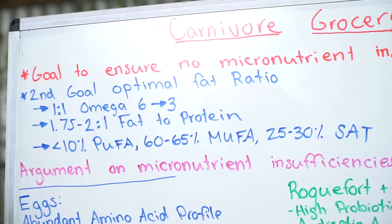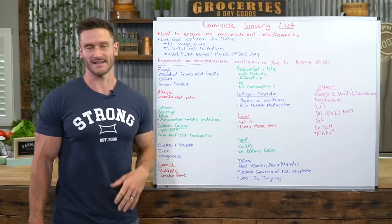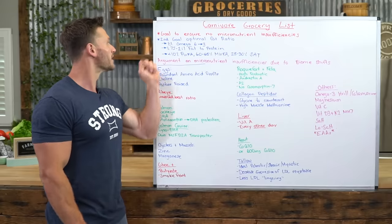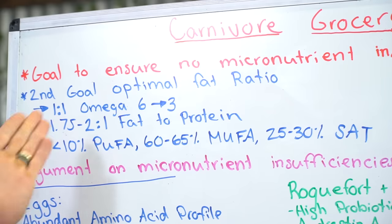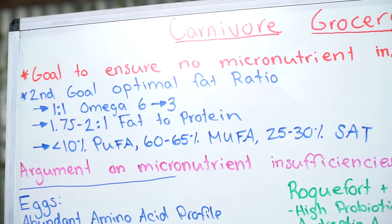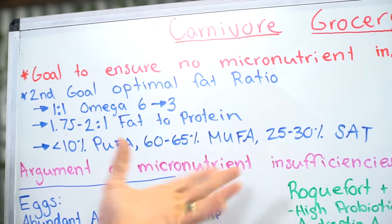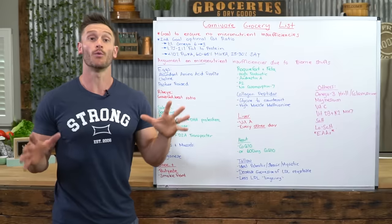We're going to aim for a 1-to-1 ratio of omega-6 to omega-3. I'm not going to tell you that you need more omega-3s than omega-6s — it's just not practical in the Western world. Our fat-to-protein ratio should sit around 1.75 to 2, so almost 2-to-1. For our fat breakdown: less than 10% from polyunsaturated fats, 60 to 65% from monounsaturated fats, and 25 to 30% from saturated fats.